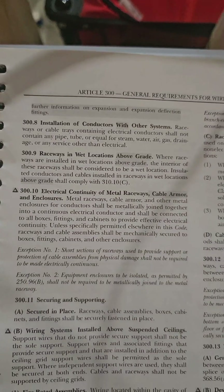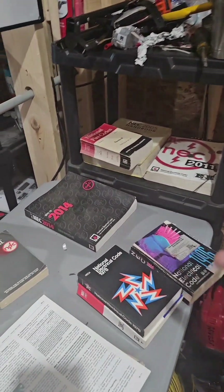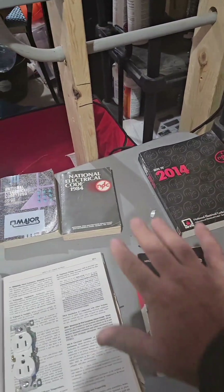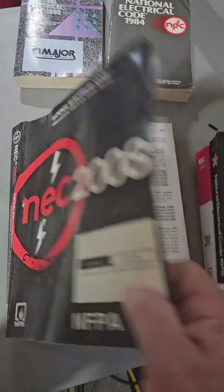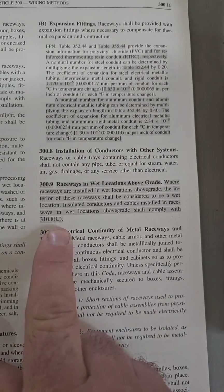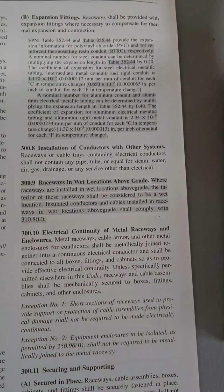That same wording is in the 2023 NEC. And like I've said in other videos, if your claim is that's a new rule — I have a codebook collection back to the 70s. The first time I found it listed as 300.9 with that exact wording is in 2008. In 2008, 300.9 says it right here: if the conduit is installed in a wet location, inside that conduit is also considered a wet location.